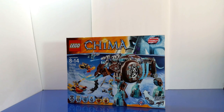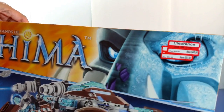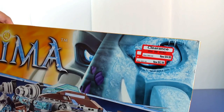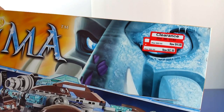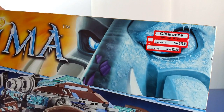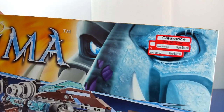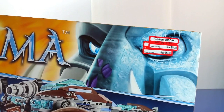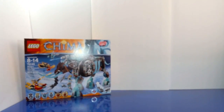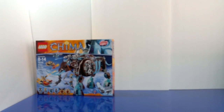Let's start with the summer clearances I found at Target. This first set is from Chima and was originally priced at $89.99 — that's around $90. It was marked down to $62.98, and then a week later Target marked it down again to $44.98. You can't beat that price — it's around 50% off, so I had to pick this one up.